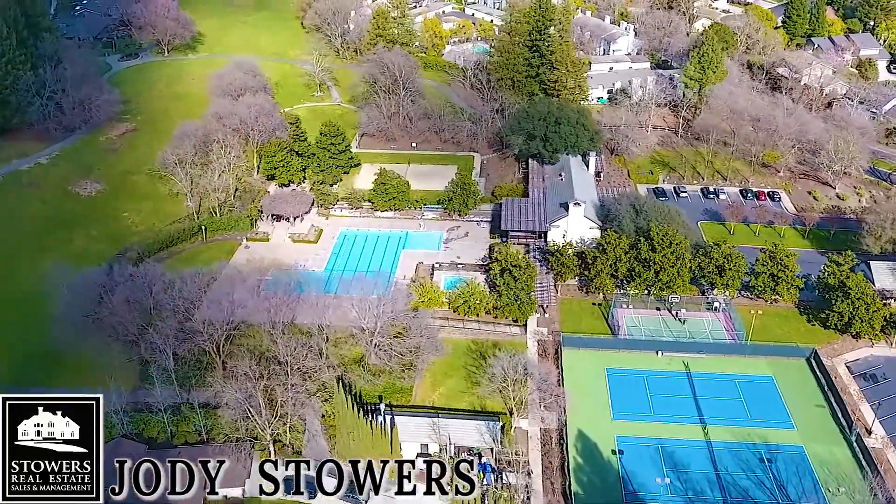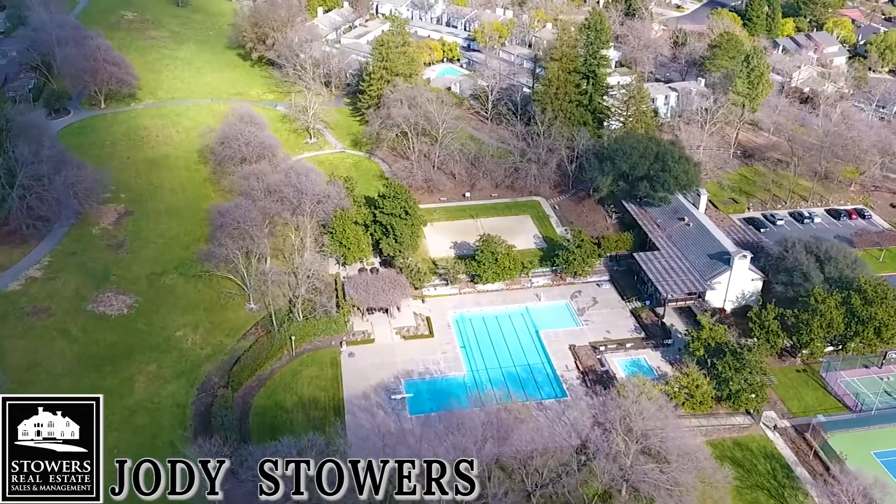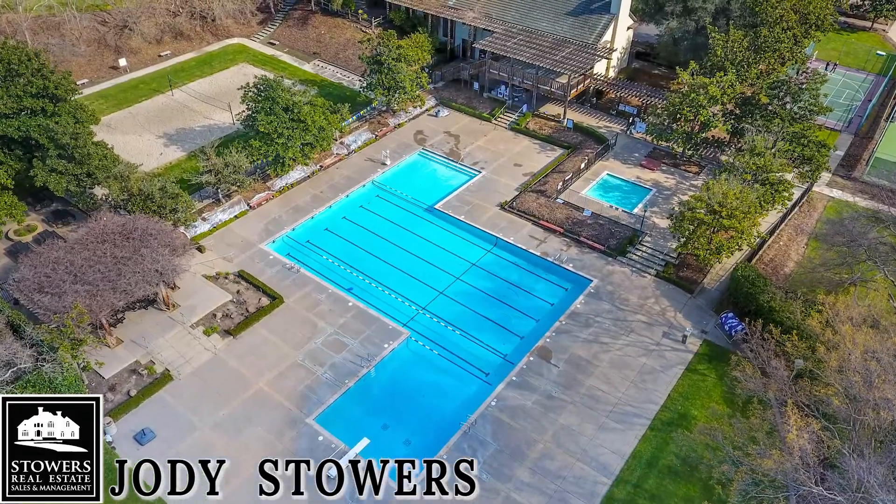Living in this ideal home, you'll be able to walk to community pools, tennis, volleyball, and basketball courts, the clubhouse, and an expansive green belt.